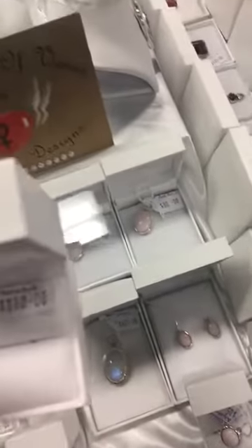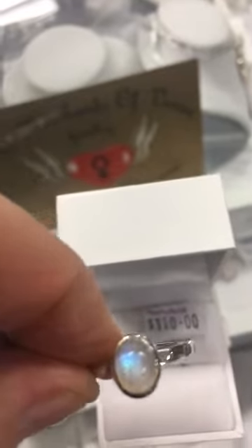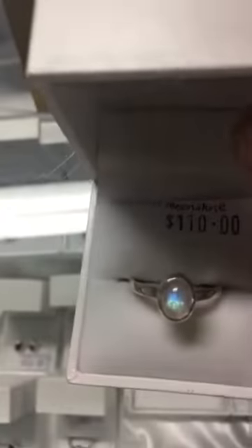The moonstone is absolutely the most amazing moonstone — such high quality gems. These are valuable pieces, but it's lovely to have a little bit of a higher end range at the shop for those of you who are really astute buyers.